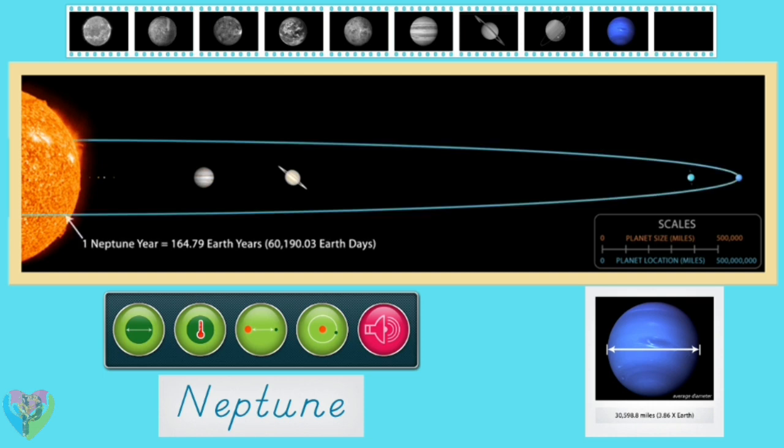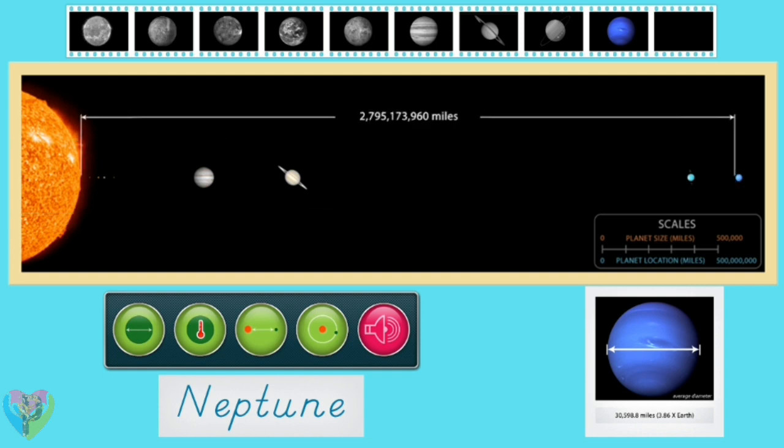It takes Neptune 60,190.03 Earth days to orbit the sun. Neptune orbits the sun at an average distance of 2,795,173,960 miles — that's over 30 times as far as the Earth is from the sun. Neptune is a very cold planet with an effective temperature of negative 353 degrees Fahrenheit.